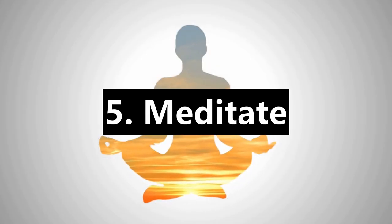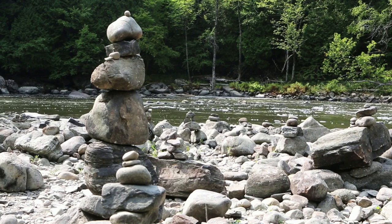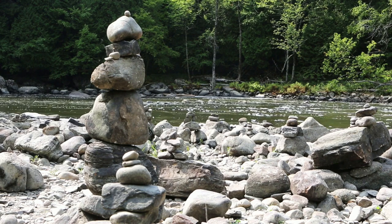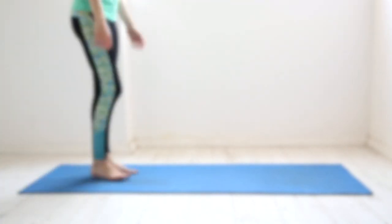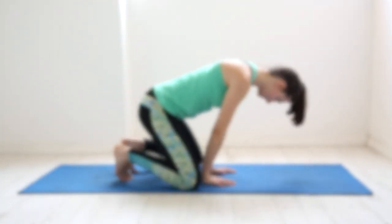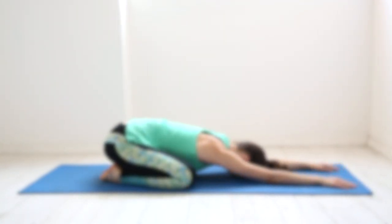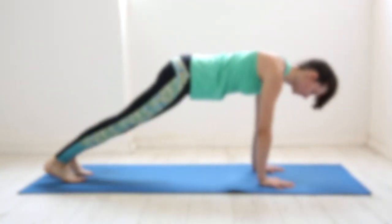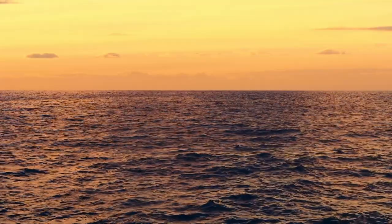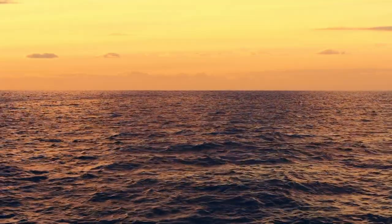5. Meditate. Meditation has been found to reduce stress and pain, lower blood pressure and improve memory. This is because meditation has been shown to increase grey matter in the brain, which contains neuron cell bodies, helping improve mental performance. When you get older, grey matter declines and negatively impacts memory and cognition, which is why our mental performance declines as we get older. According to studies, meditation techniques have been shown to improve your short-term memory, regardless of your age.